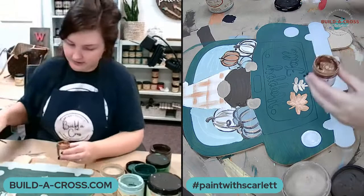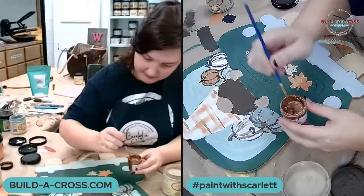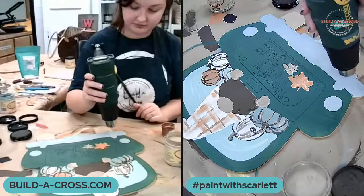I do stir these pretty much every time I use them because they will separate, just like all paints. I'm also going to do a little accent on my plaid with this. Then I'm going to dry this bumper area because I'm going to need to rest my hands while I'm painting it — I'll get paint all over myself.